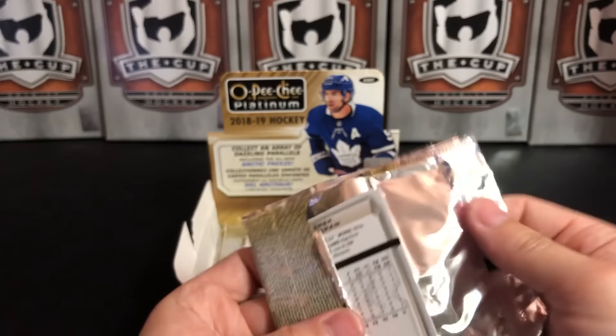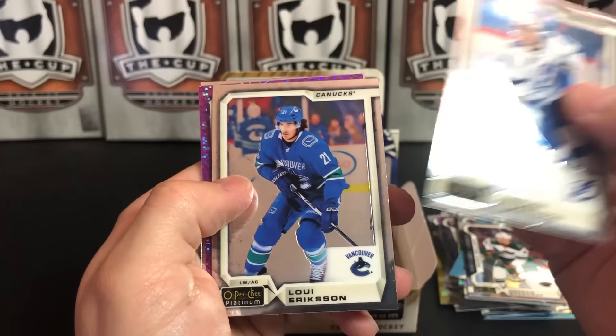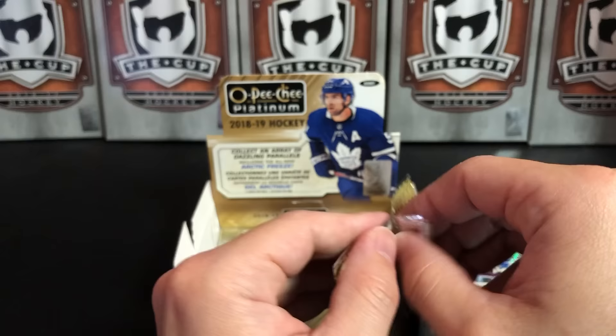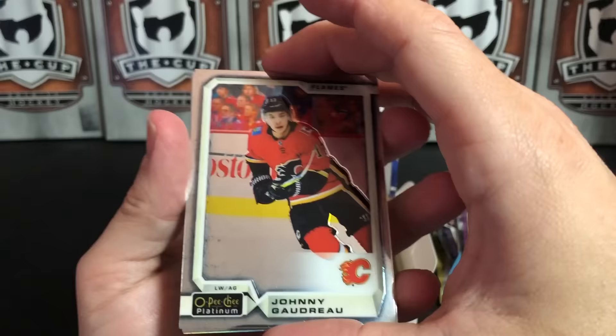Someone mentioned in the comments that they would never buy loose packs of this product because the autograph always seems to be in the same location in every box. I would agree — the autograph does seem to be in the same location in every box. We've got Mitch Marner Violet Pixel — very nice. Toronto fans would like that one. Derek Stepan. All the hobby stores I know, when they open boxes, they shuffle up the packs anyway so nobody knows what's where.